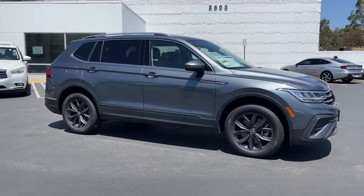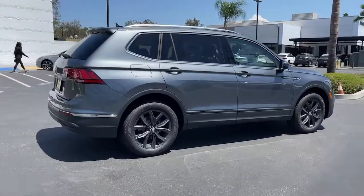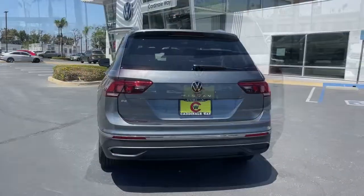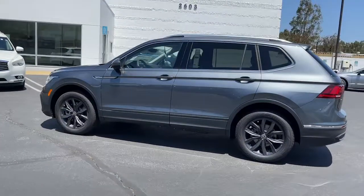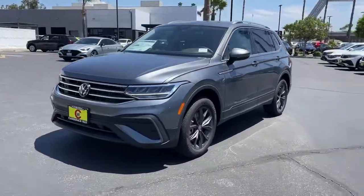You just found the 2022 Volkswagen Tiguan. This versatile Tiguan was built to keep up with your family's busy lifestyle. Standout fuel efficiency, available third-row seating, flexible interior configuration, and advanced safety and connectivity tech make road trips and errands easier than ever before.